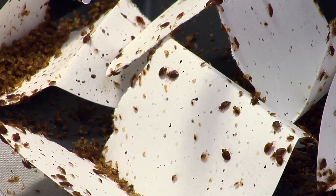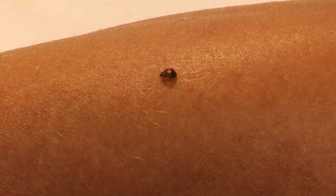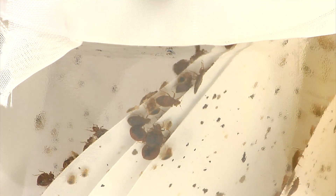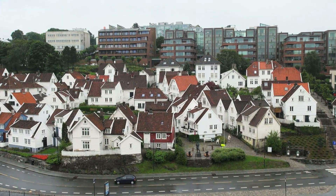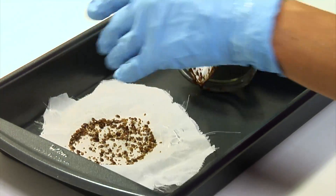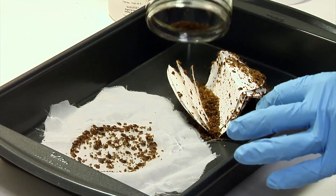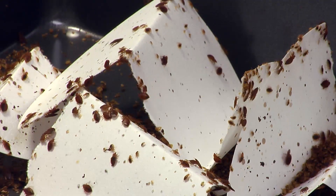They're tiny, they can hide almost anywhere, and they usually feed on people at night. They're bed bugs. They're most commonly found in hotels and homes, creeping up on unsuspecting sleepers. Luckily, these are contained in a lab, but bed bug infestations aren't easily controlled. Many have become resistant to pesticides.